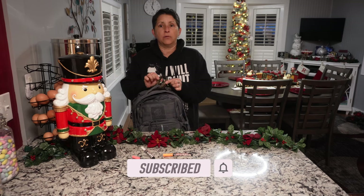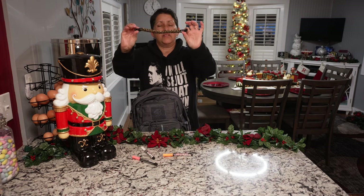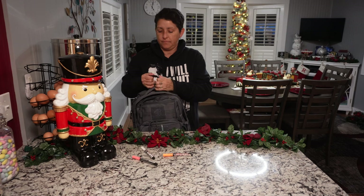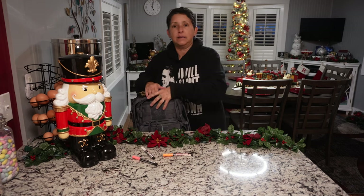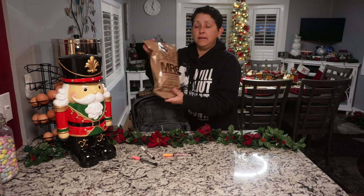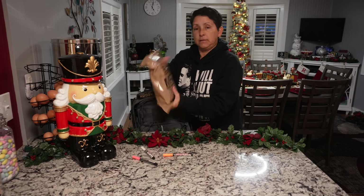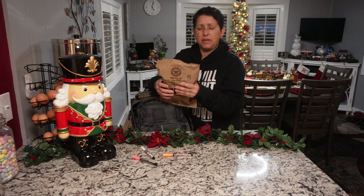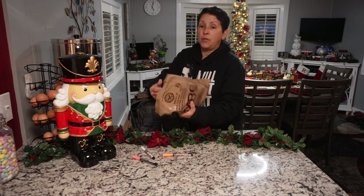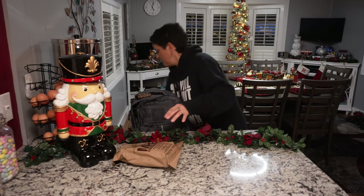For starters, up here is a paracord bracelet — I think it's about 50 feet of emergency rope. I just keep it strapped on top. Then I have an MRE, meals ready to eat. This one is tuna chunk light, water-packed with lemon pepper. It's an individual serving but it feels pretty big — probably enough for a couple of people.